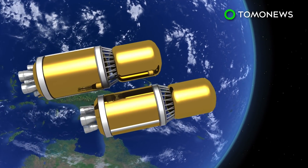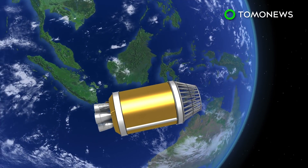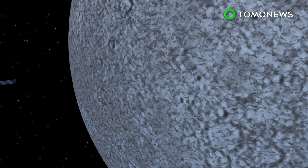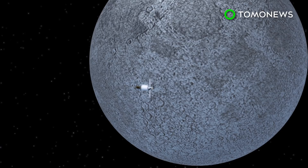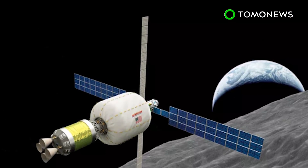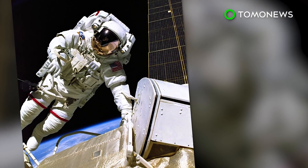Two more Vulcan rockets will then be launched and their upper stages left in orbit. After propellant from one stage is transferred to the other, the fully-fueled stage will attach to the B-330 and propel it to its final position orbiting the moon. The companies claim the habitat can serve as a platform for lunar business development and a location for NASA to conduct exploration and astronaut training missions.